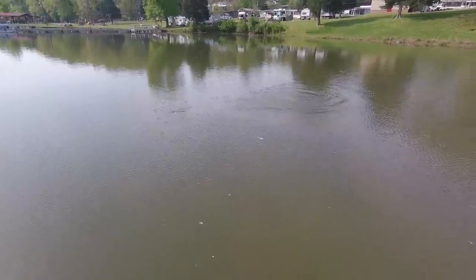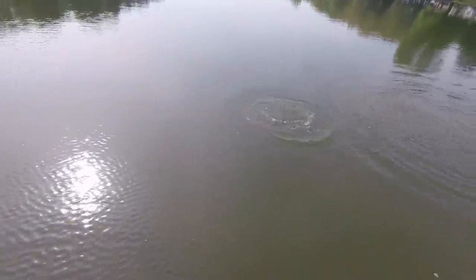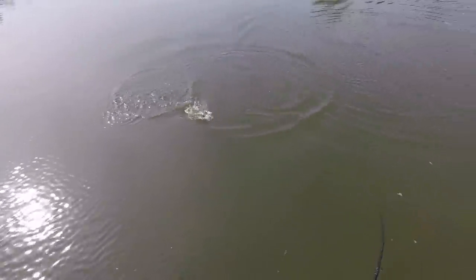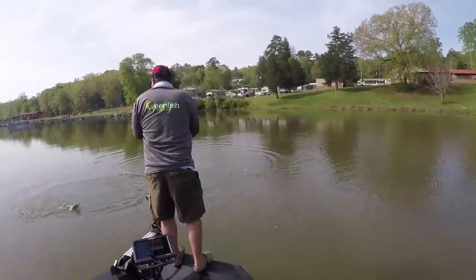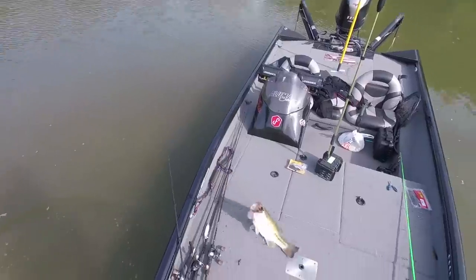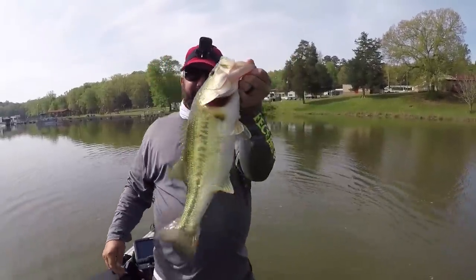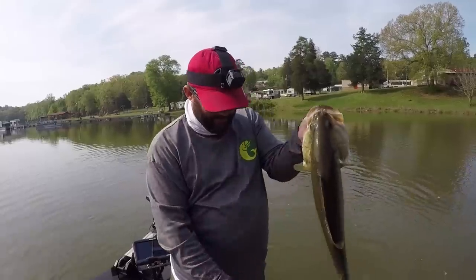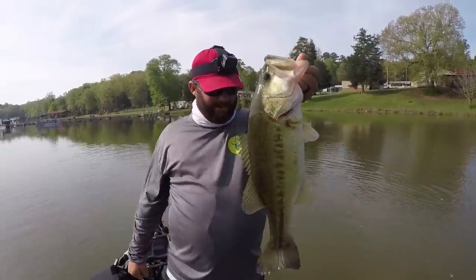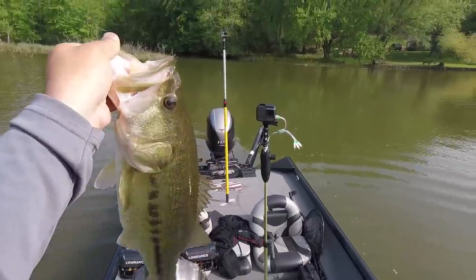Got him! Look at that fish. Now that's bed fishing right there, bro. That one took me about a half hour. Look at that male — it's a big male. I mean a giant.